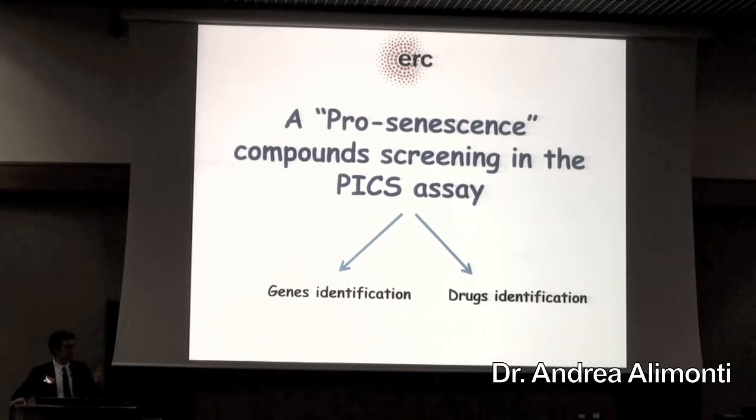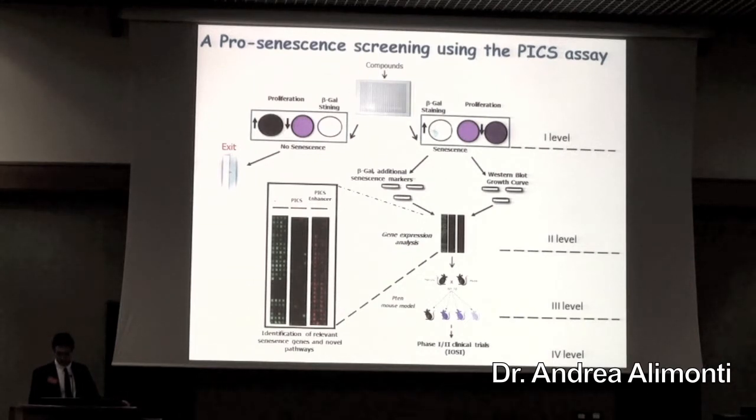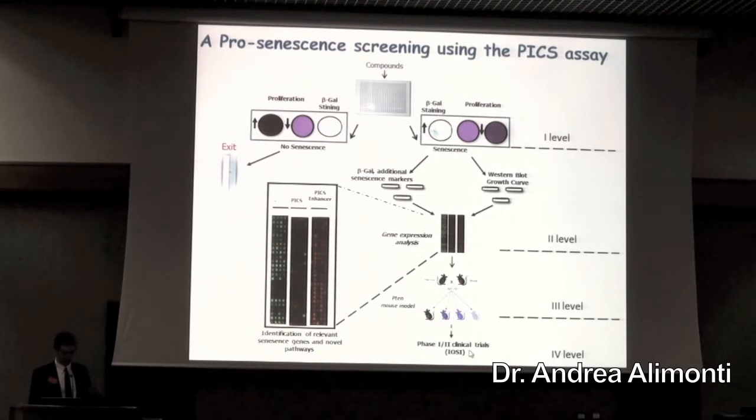We want to do this because using a chemogenomic approach with small molecule inhibitors of selective genes, we will have the possibility first to find new genes relevant for senescence, and in the other case, also develop drugs by identifying new compounds. This cascade of screening is based on in vitro screening, additional validation in gene expression profiling, validation in a mouse model, and even phase 1/2 clinical trials. We are collaborating with the biggest company here in Italy, which has almost 90,000 compounds that are specific inhibitors of genes.